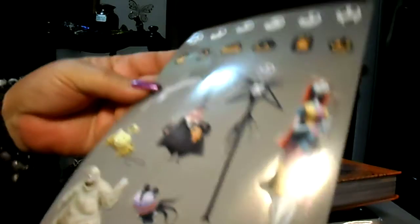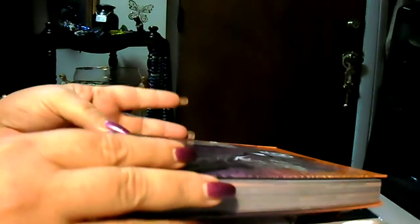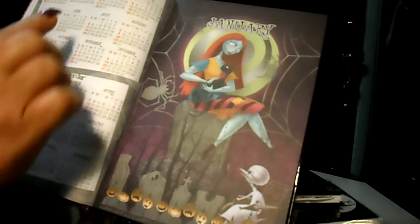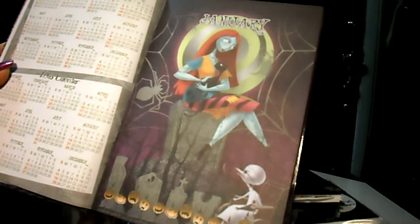Those are the stickers that you can use — so cute, I really like these. And then it has a personal data page. And the 2015-2016 calendar at a glance — just look at how the artwork is. I just love it, it's so pretty.